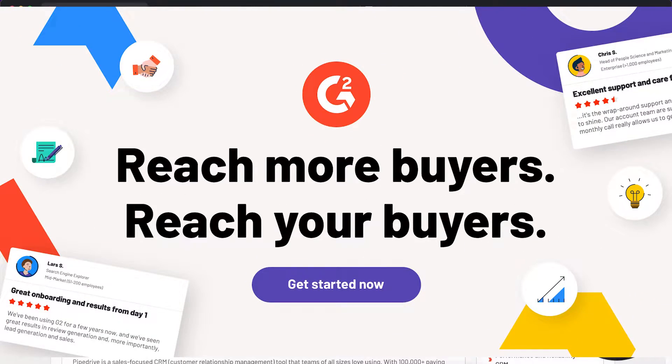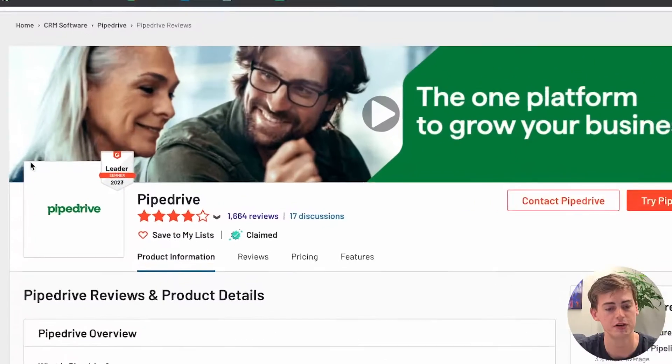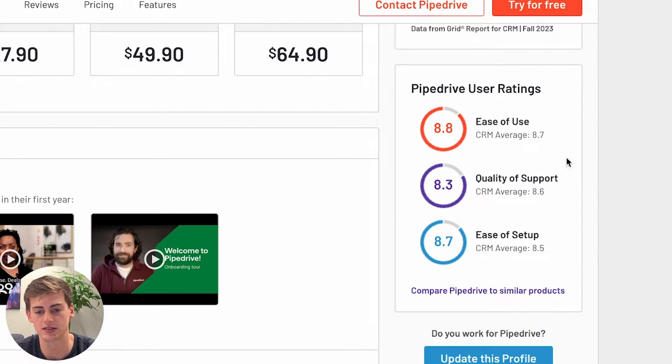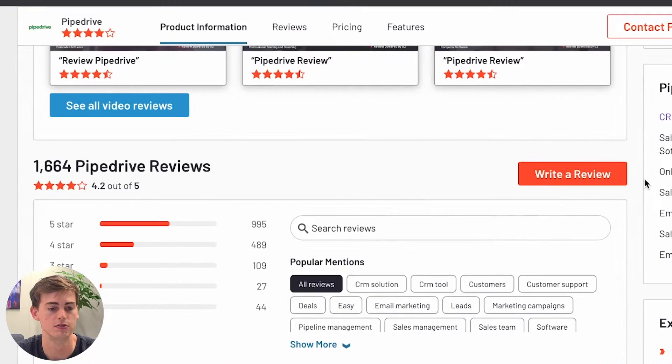Let's get started with G2. G2 is one of the most popular review websites for software. There are 1,664 reviews on Pipedrive. It has an 8.8 out of 10 for ease of use, an 8.3 for quality of support, and an 8.7 on ease of setup — both ease of use and ease of setup are above the CRM average. Out of all those reviews, almost a thousand are five stars, giving it an overall rating of 4.2 out of 5.